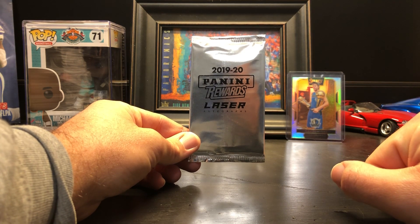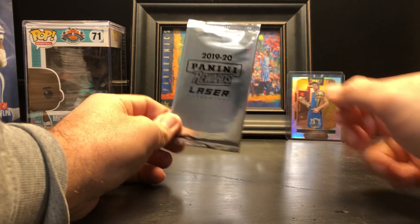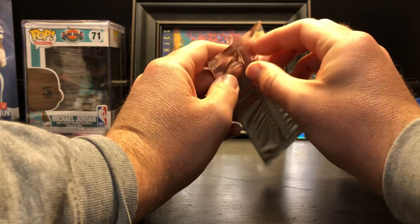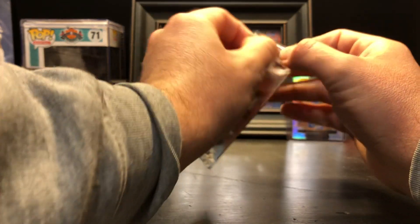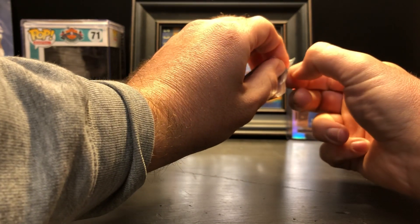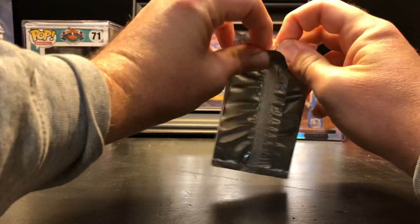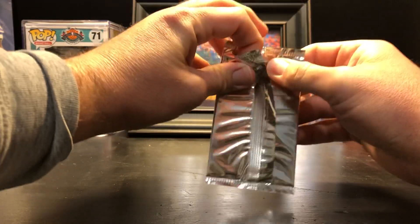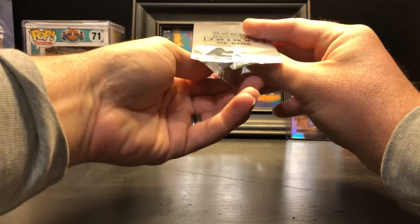Really hoping for a huge banger here. I'm going to take my time opening this because it is an individual card — I don't want it to get damaged. It came, thankfully, in a decently packaged FedEx pack, so it does not look like there's damage to it. But here it is — I'm going to open it slowly.